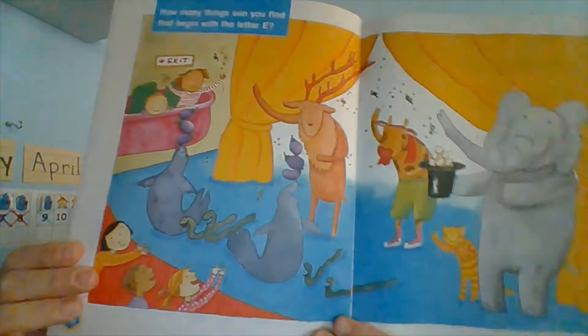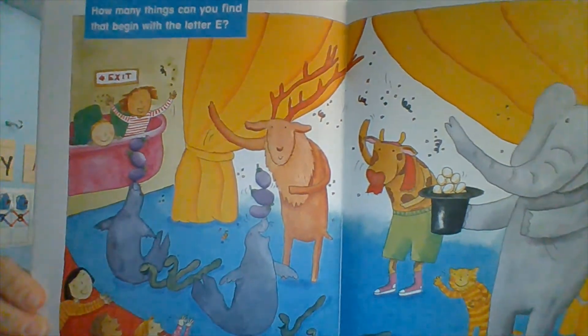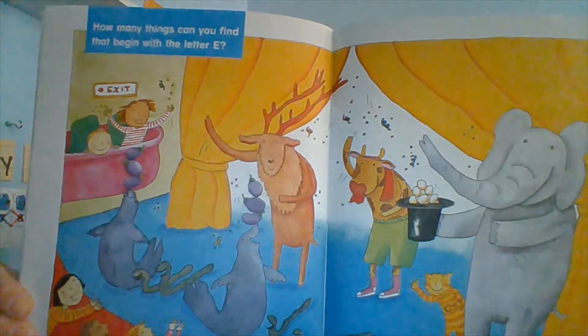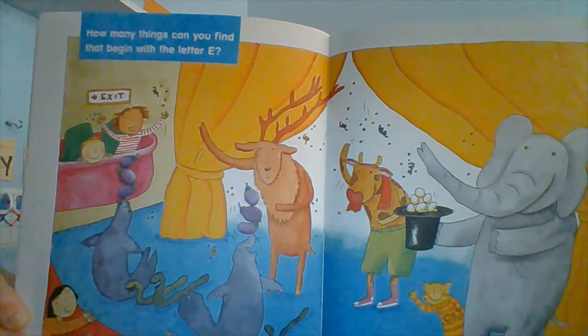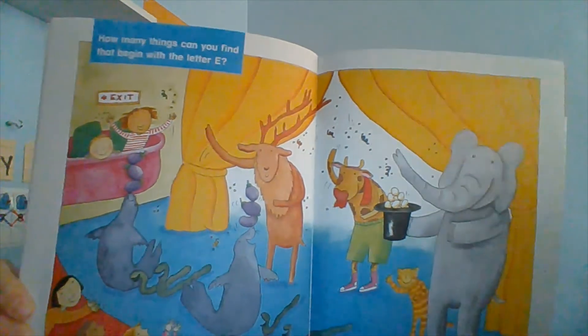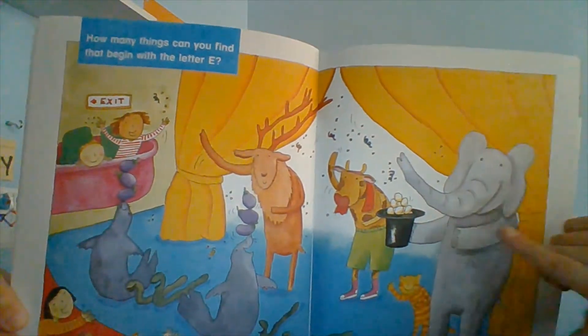Here is our picture. Go ahead and pause your video — see if you can find some things that start with the letter E. All right, I hope you were able to find some things that start with the letter E. Abigail, can you point to two things that start with the letter E? What are they? Eggs and elephants. Eggs and elephants — all right!